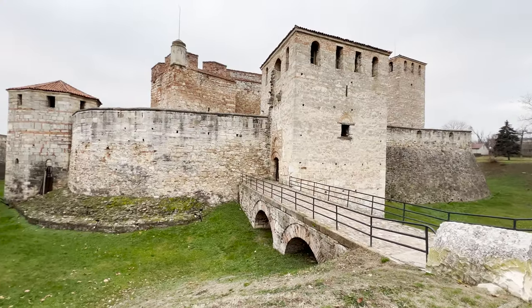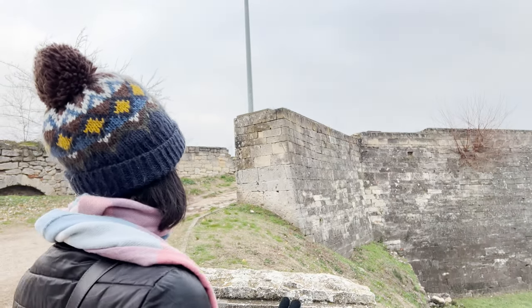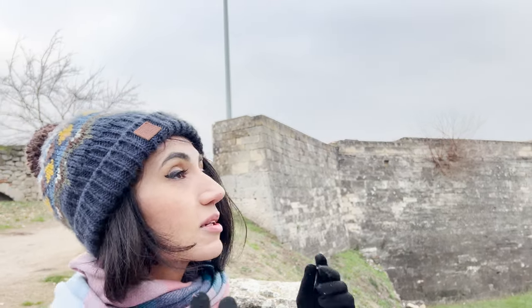Here we are at the entrance of the fortress. This is the entrance — usually you can visit it; there is a ticket center, but today it's closed. Luckily we don't need to go inside to finish this tour. The answer for the next riddle is right over here — I'm not going to spoil it, but you have to pay close attention to what's written here, and it will give you the key to finish this wonderful tour.